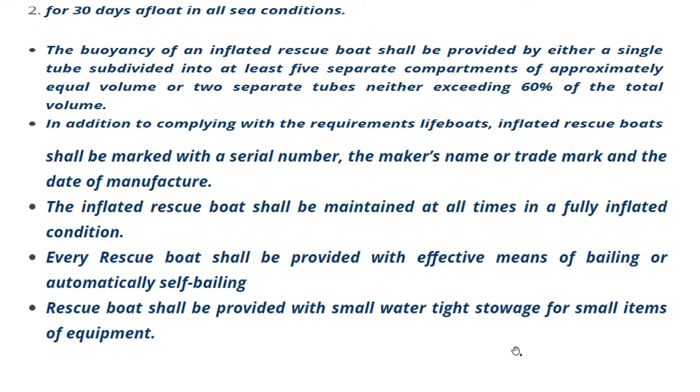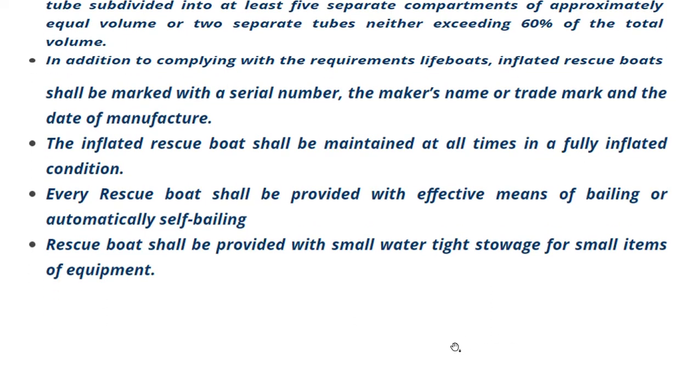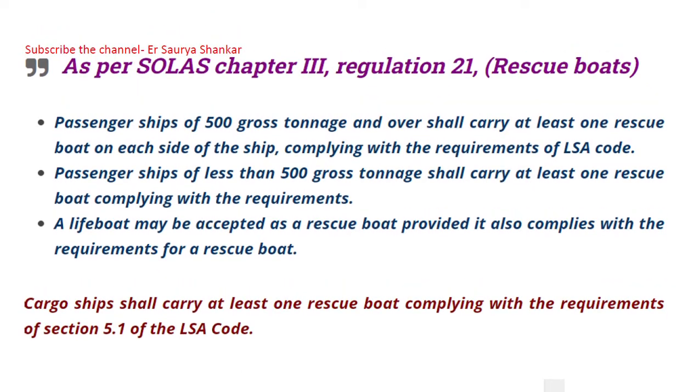Every rescue boat shall be provided with effective means of bailing or be automatically self-bailing. Rescue boats shall also be provided with small watertight stowage for small items of equipment.